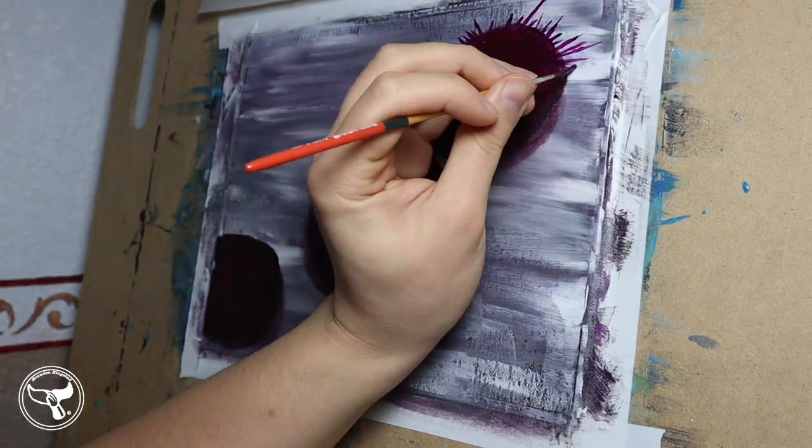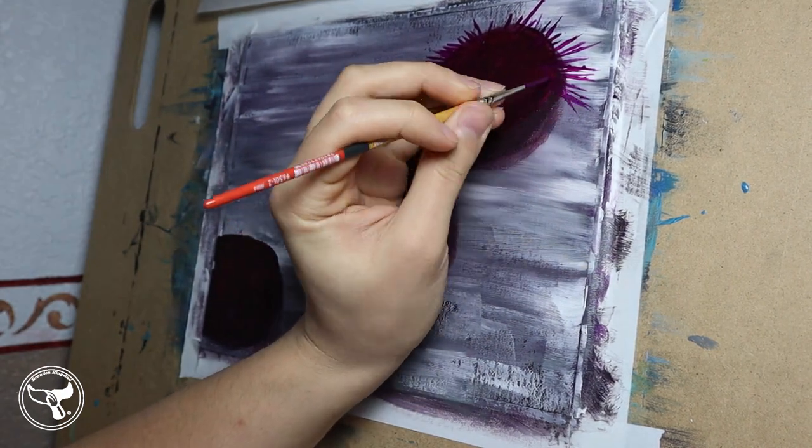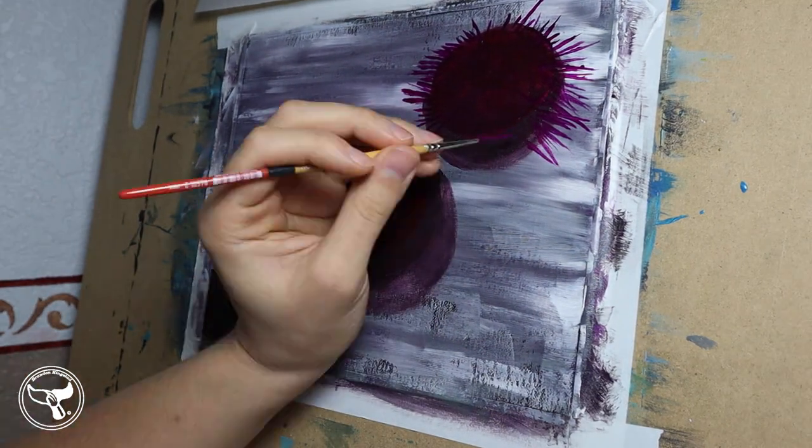Red Sea Urchins can be found from the lowest tide to 90 meters or 300 feet deep. They are found in intertidal zones, but don't like being in water that has too high of wave action. Now that we know where to find the Red Sea Urchin, what are we looking for?